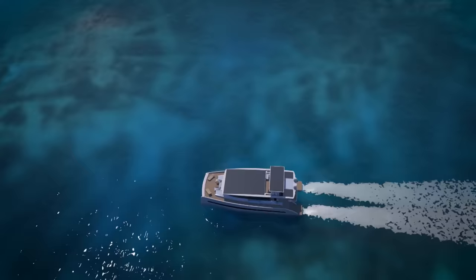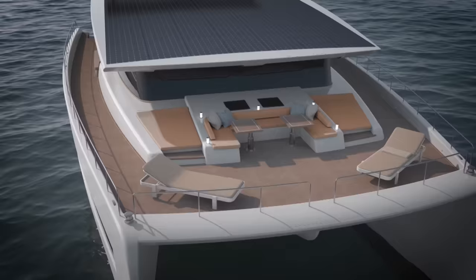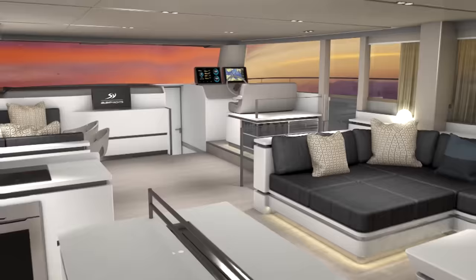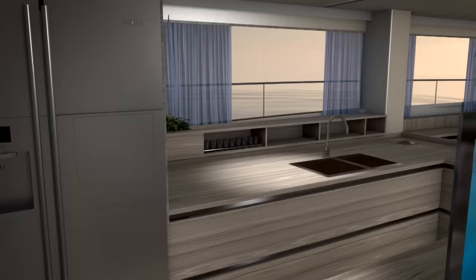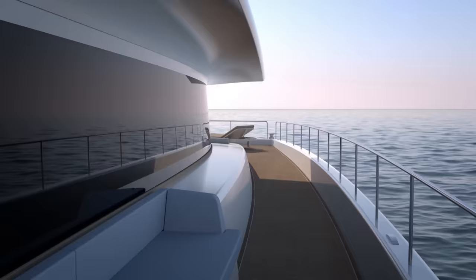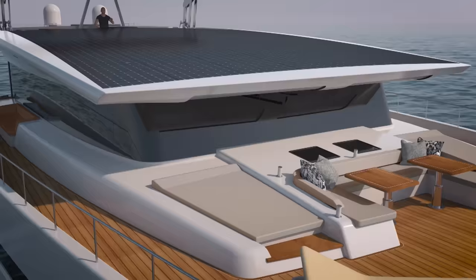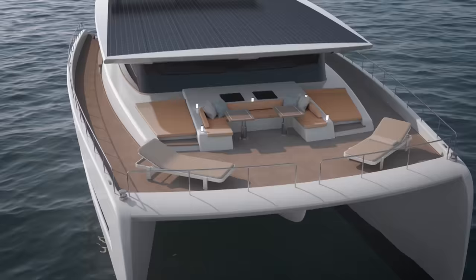We'll take a look at how the power system works in a future video, but for now let's move up to the main deck, which will be a truly vast area. Remember, the beam of this yacht is just shy of 11 meters — that's nearly 36 feet. So there are oceans of space for seating areas, an open galley, and of course a helm station inside the yacht. And plenty of sunbathing and dining options along with a bar area on the outside deck. Most of the top of the yacht is used to capture the sun's energy through large areas of solar panels.